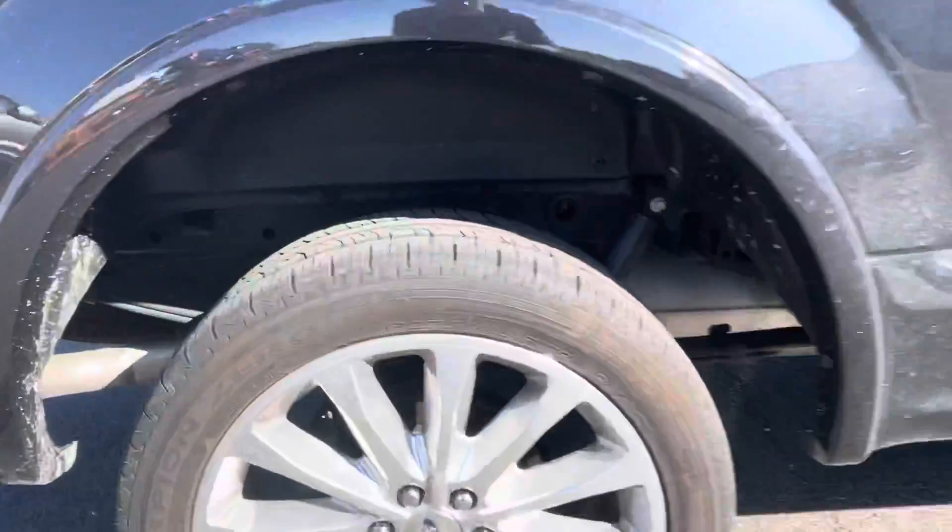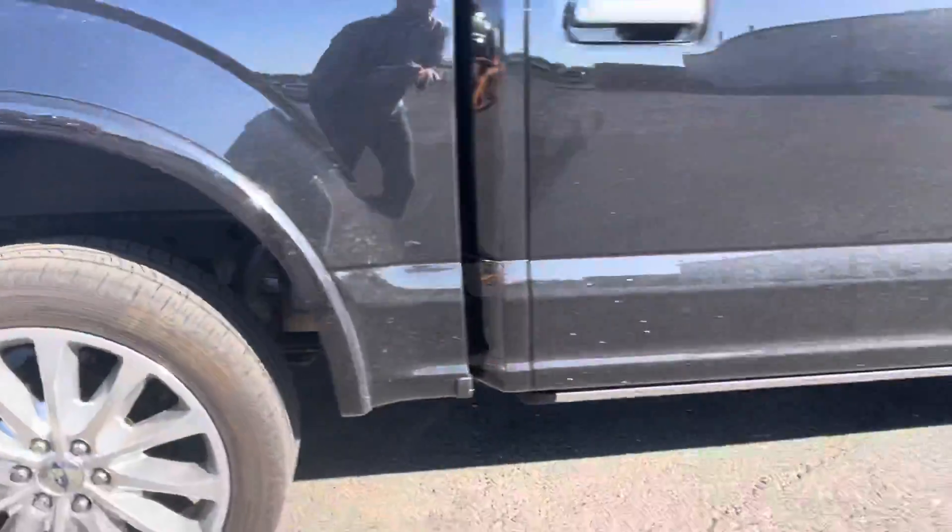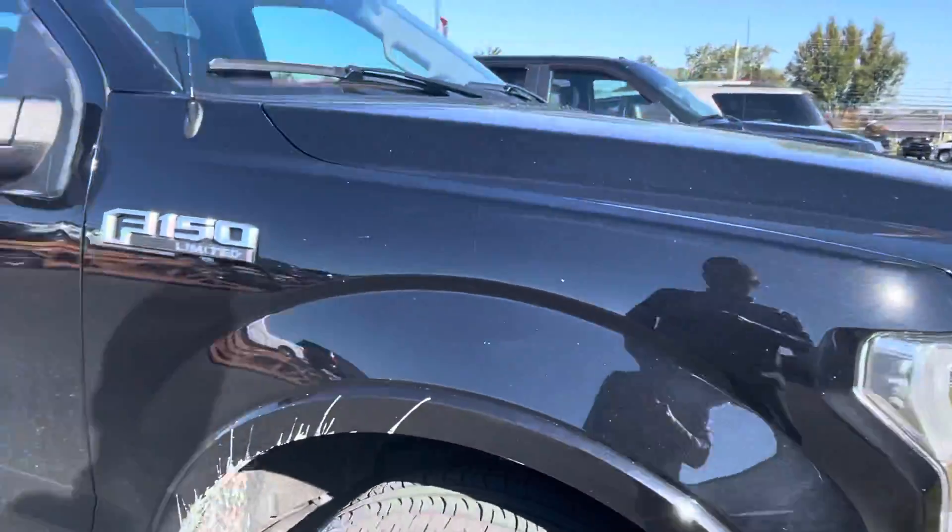Body-wise it looks clean as well — it just simply needs a bath.